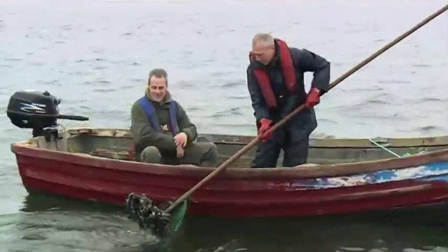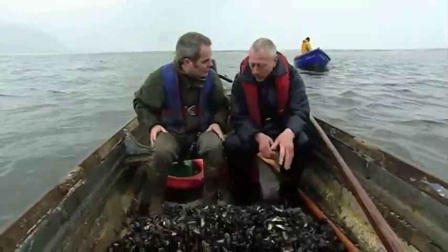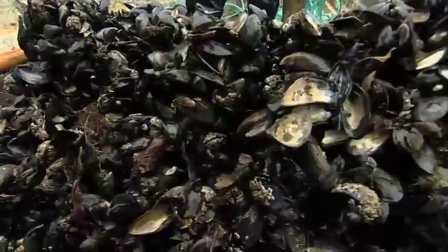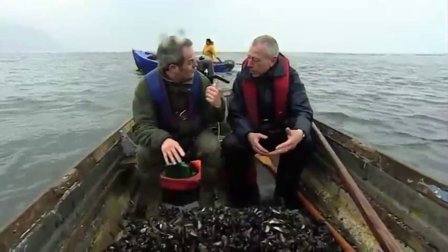Wow, look at those — look at that lot! They take all the mussels back to Conway, then sort them up there. The ones they want, they keep, and the ones they don't want, they bring back down the next tide.